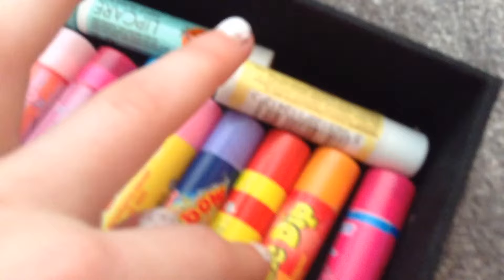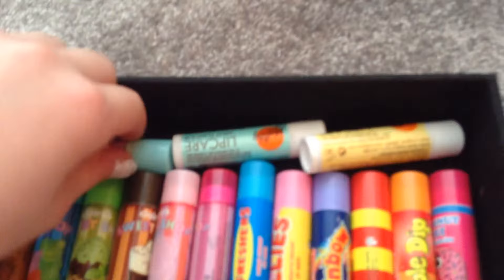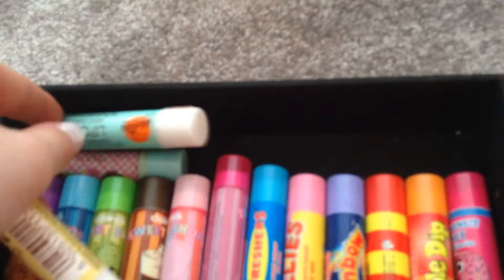I've also got this one from Claire's — it's an iced doughnut one, and I haven't used this one yet because it's quite new. I've also got this macaroon one from Claire's, which is quite new as well — I've used it once but it doesn't look like it's been used. Then I've got these two lip cares: a mint lip care one and a vanilla one.